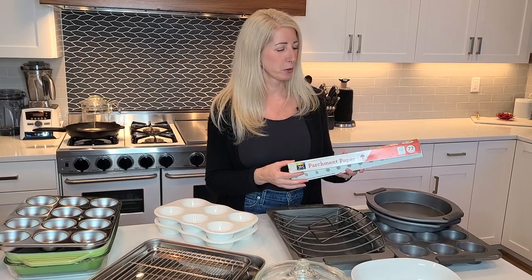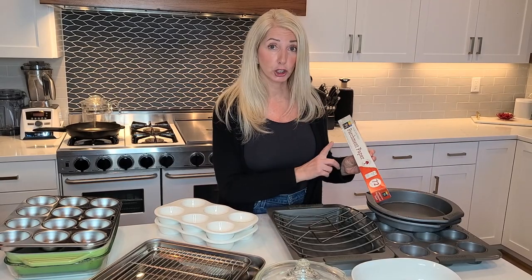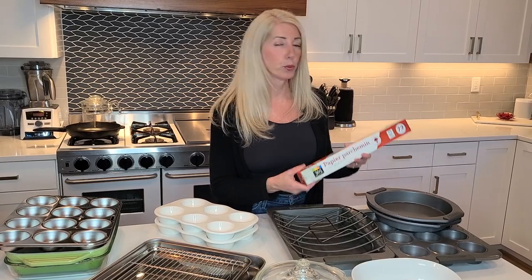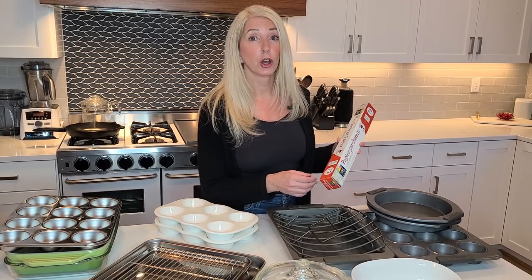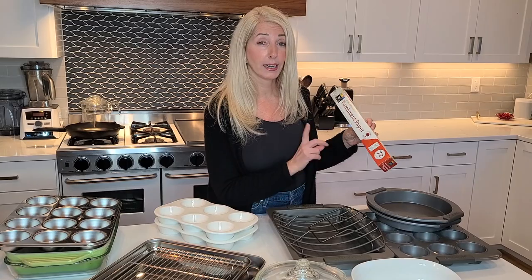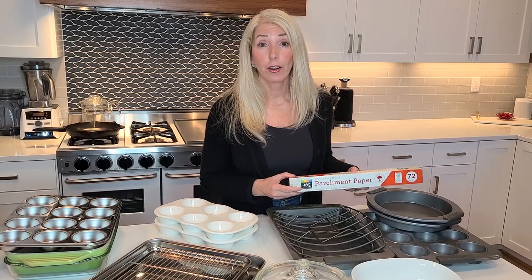One more thing in the bakeware department: parchment paper. We really need to make sure we are getting unbleached parchment paper, because in the bleaching process dioxins are created and those can be released while you're baking. Also, parchment paper can sometimes be coated with PFAS and other chemicals, so make sure it is not coated with anything. The 365 Whole Foods brand makes a great unbleached parchment paper, and there's also a company called If You Care that makes a really great line of paper products.